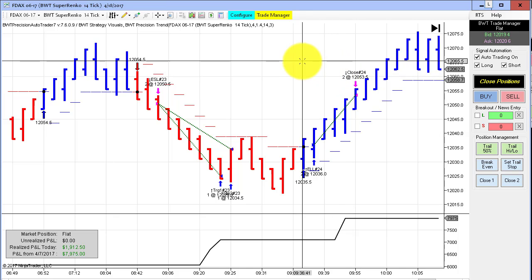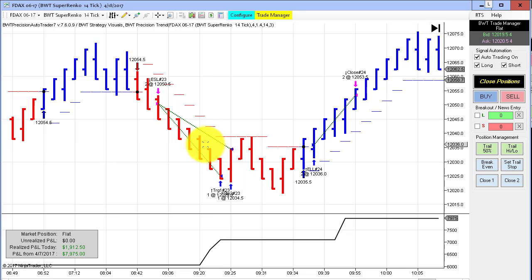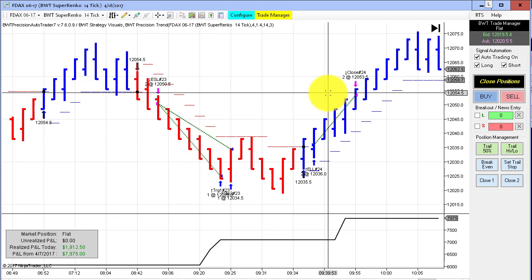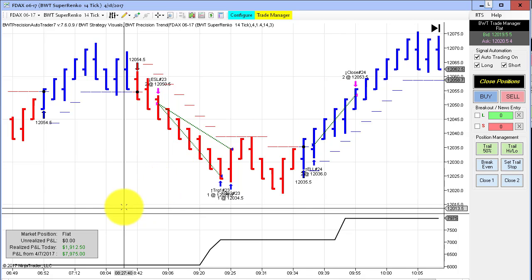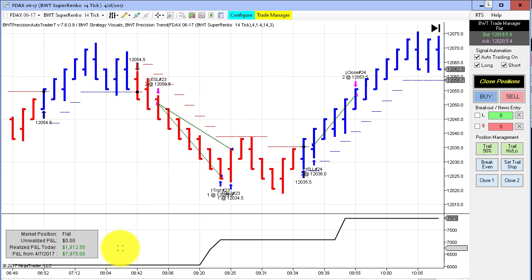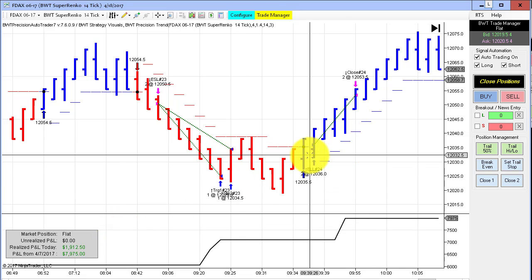First up, the DAX on the Super Enco 14 tick. We've seen this chart many times. It hit its goal today. When we hit our goal, we execute a market order, and that was done today, so we're just a little bit shy here in the final P&L. But two excellent trades, as you can see here.